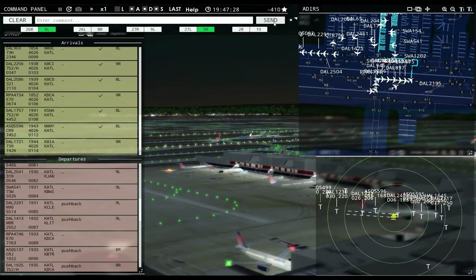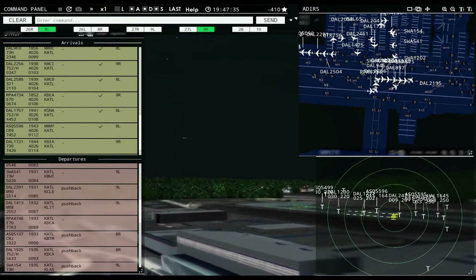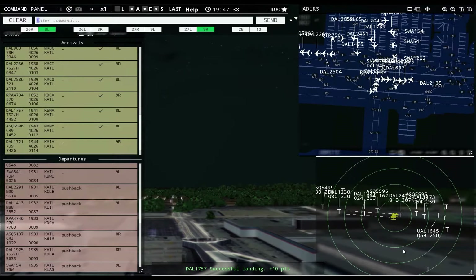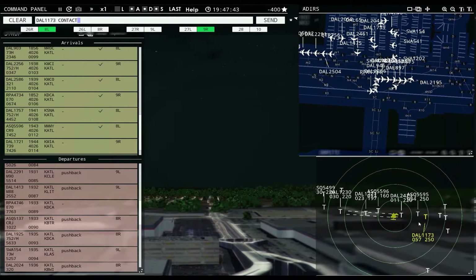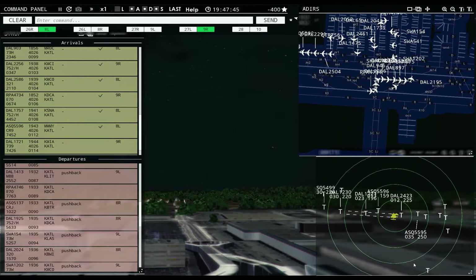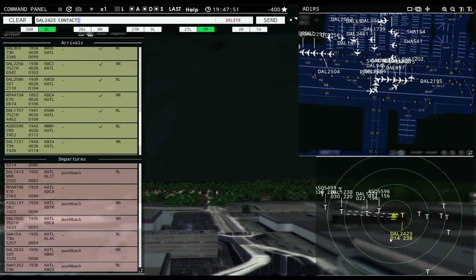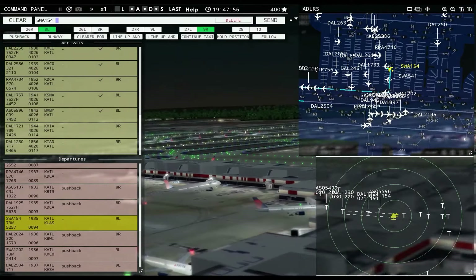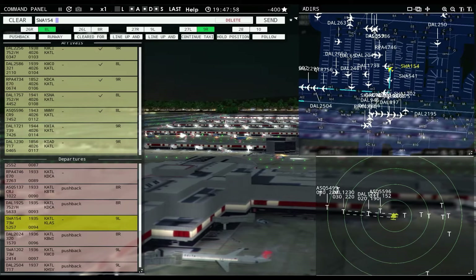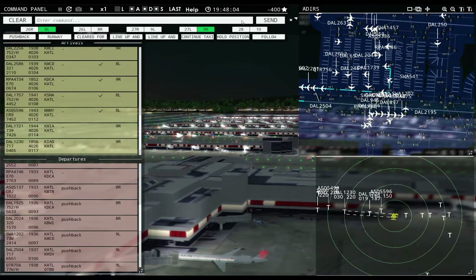Continue taxi Southwest 1202. Delta 1173: contact departure. AC 5595: contact departure. Delta 2423: contact departure. Why won't you push? Ground, Delta 28 ready to taxi. AC 540 ready to taxi — you're glitched. That's annoying. Delta 1757 with you. Delta 250: runway 8 right, taxi via Echo. Ground, Delta 29 ready to taxi — go ahead and move. I've got to get these guys off the runway.